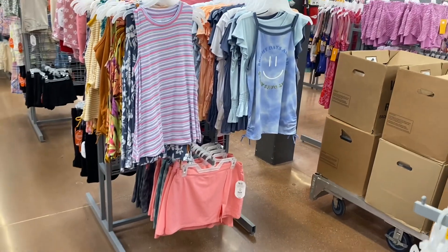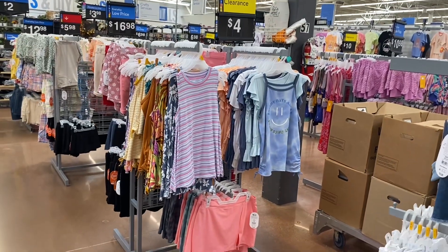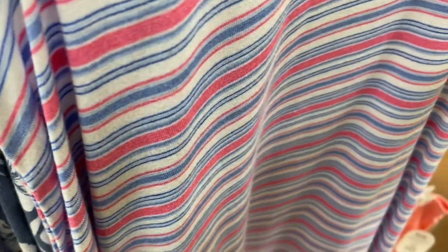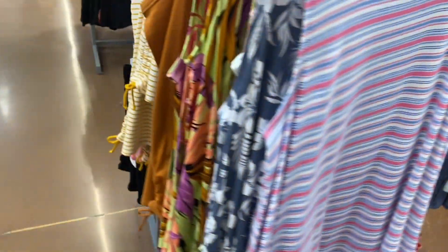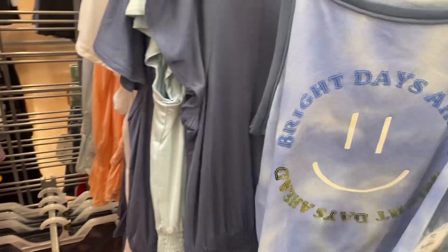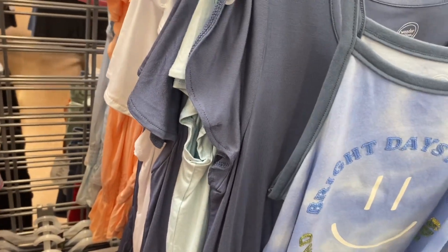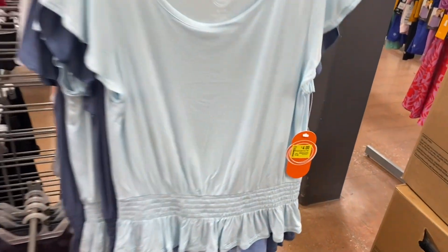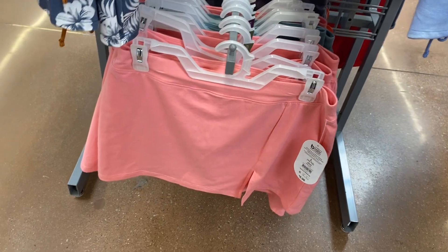Over here — guess what — we have a four-dollar tag! I still haven't got to the two-dollar section yet. These are four dollars instead of five; they're all kinds of tank tops. Over here these shirts are four dollars too.